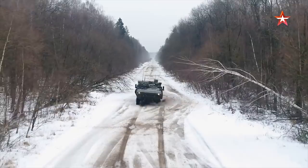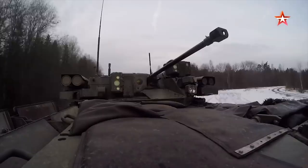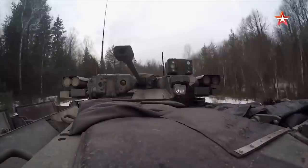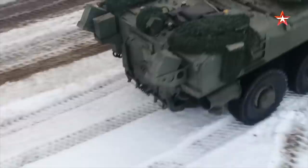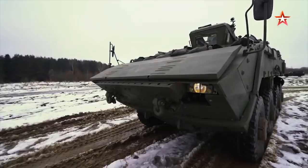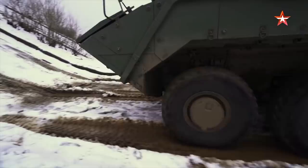The Boomerang is fitted with a remotely controlled turret, armed with a 30mm cannon, coaxial 7.62mm machine gun, and four launchers with Kornet-M anti-tank guided missiles. This new armored personnel carrier fits a crew of three, including a commander, gunner, and driver, and can carry nine soldiers.